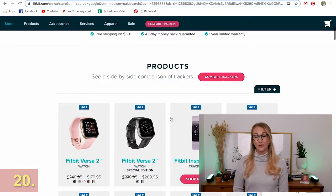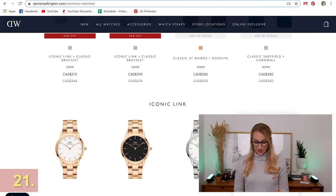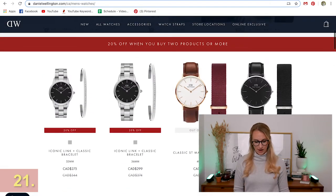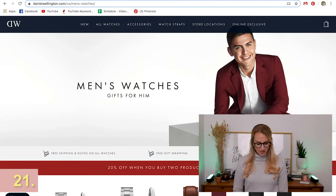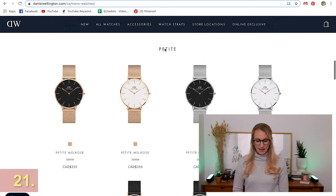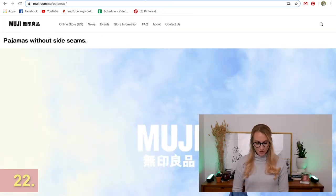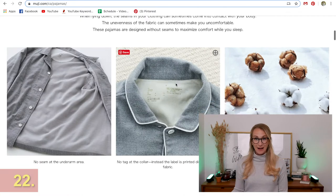Fitbit is also going to keep you accountable, and there are quite a few on sale currently. For watches, Daniel Wellington is pretty iconic at this point — Daniel Wellington and Fossil are all really great options for grabbing a watch for him. I love the minimalist style of these.